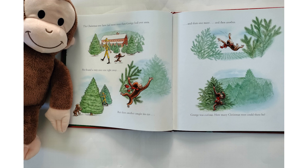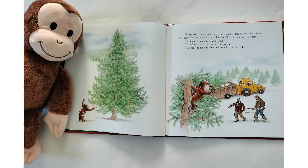The Christmas tree farm had more trees than George had ever seen. He found a very nice one right away, but then another caught his eye. And then one more, and then another. George was curious — how many Christmas trees could there be? George could not resist climbing up the tallest tree to get a better view. He looked for the man with the yellow hat, but his friend was nowhere in sight.